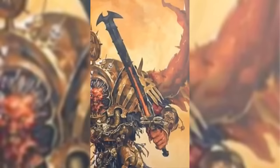Lorgar had one weapon called the Illuminarum — a meticulously crafted sceptre power maul created by Ferrus Manus for Lorgar. This weapon matched the length of an Astartes warrior and possessed exceptional balance, perfectly tailored to complement Lorgar's strength and stature. It was a formidable weapon, reflecting both its ornate design and formidable capabilities.